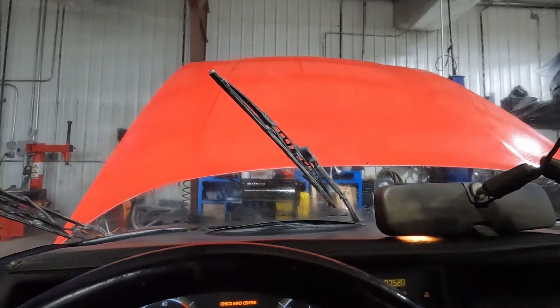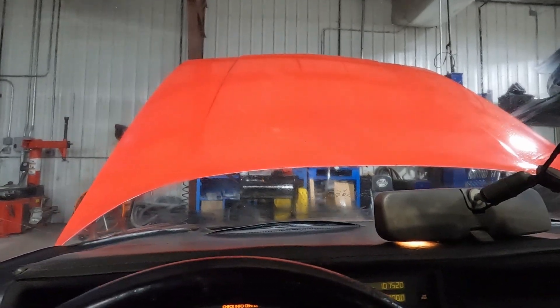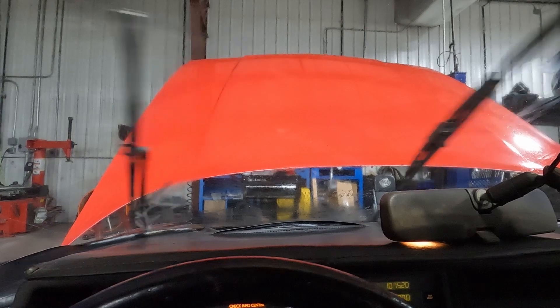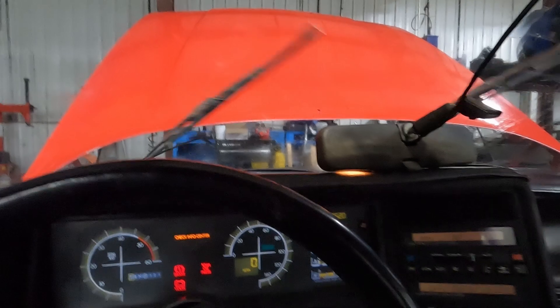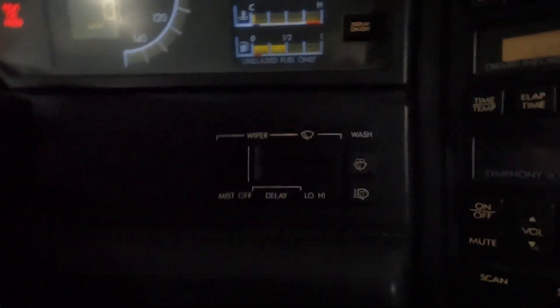Windshield wipers are working. You can hear the washers — they sound a little loud. We also have washers for the headlights. Again, this car is very unique.